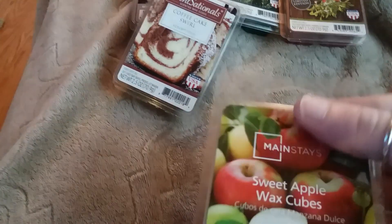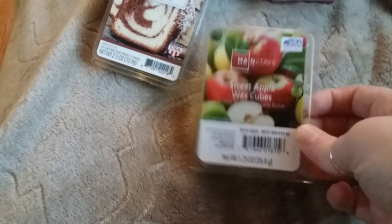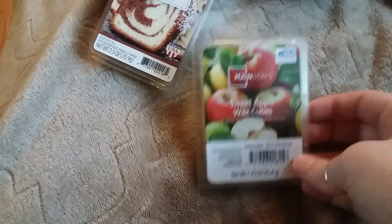These ones are quite small. The only thing about the Mainstays cubes is that they're very soft, so they can be a little bit annoying getting out of the package. But I actually find these to throw quite strongly. This one did give me a little bit of a headache after a while.